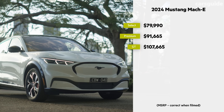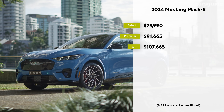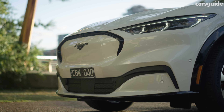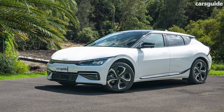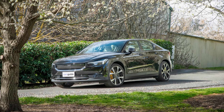Three Mach-E grades arrive in Australia: the base Select rear-wheel drive, the mid-spec Premium rear-wheel drive, and the top-spec all-wheel drive GT. With price tags ranging between almost $80,000 to almost $108,000 before on-road costs, the Mach-E competes with the likes of the Hyundai Ioniq 5, Kia EV6, Tesla Model Y, and if only on price, the Polestar 2.